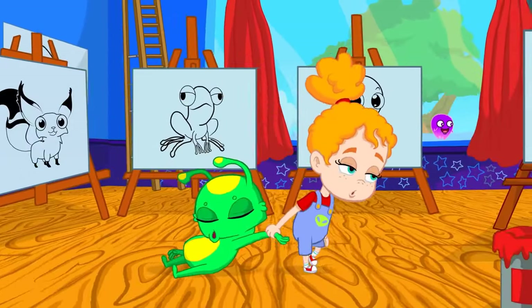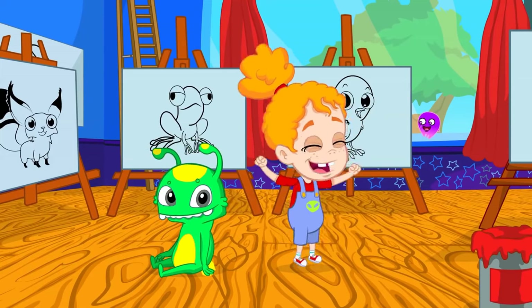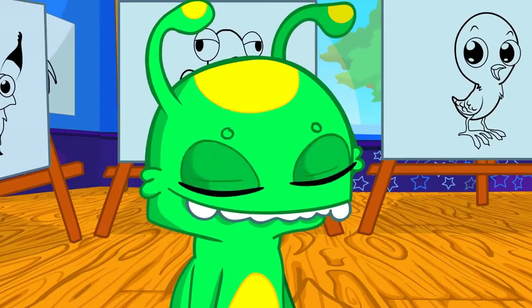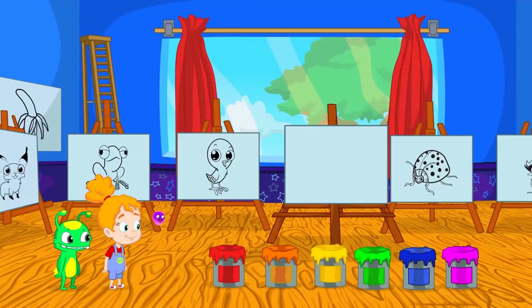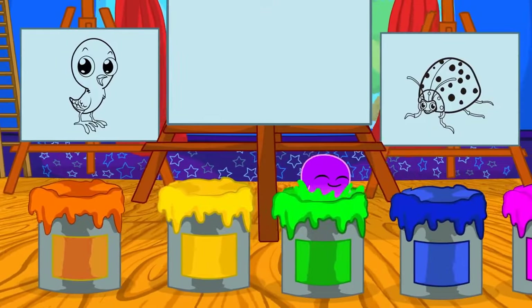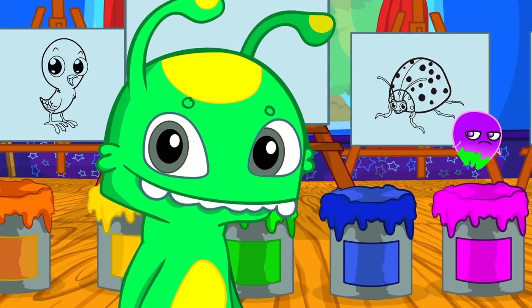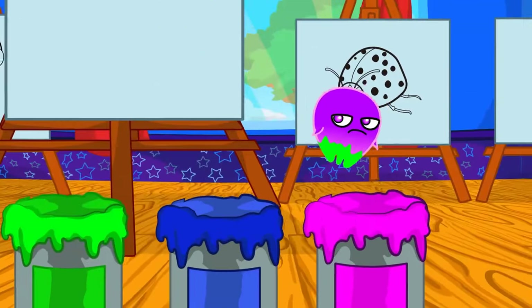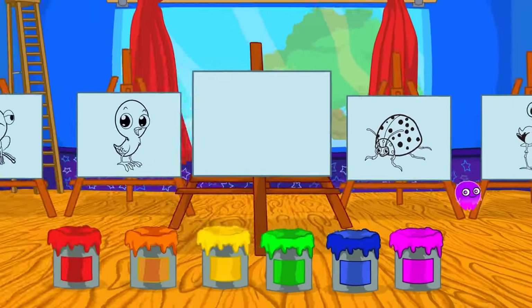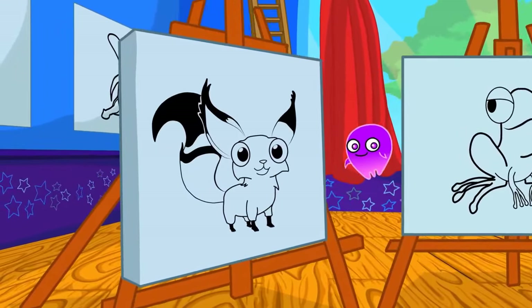Good morning, kids! I brought you here to learn the colors all together. Phoebe, let's go over what you have learned at school. Groovy, pay attention! We have six paint buckets of different colors: red, orange, yellow, green — exactly Groovy, you are green and yellow too — blue, and pink. We also have six drawings of animals: fox, frog, chicken, ladybug, flamingo, and shark — like Baby Shark! Animals are so cool.